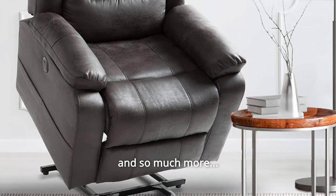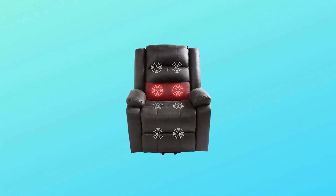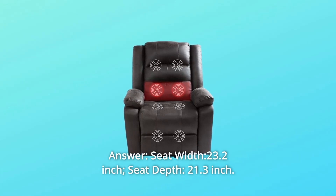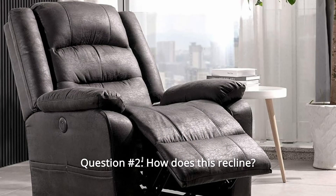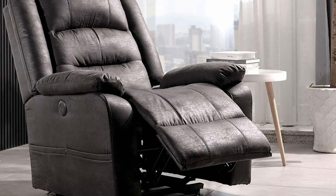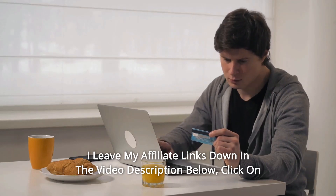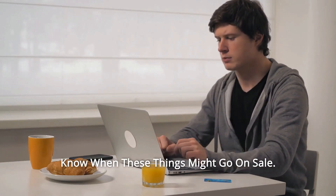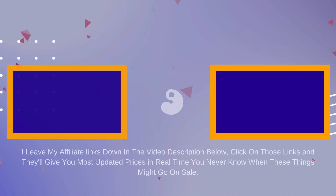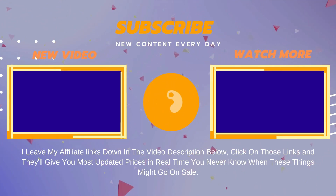Some common questions. Question 1: How wide and deep is the seat? Answer: Seat width 23.2 inches, seat depth 21.3 inches. Question 2: How does this recline? Answer: Very simply, with the push of a button. Check the affiliate links in the video description below for the most updated prices in real time — you never know when these things might go on sale. Thank you.